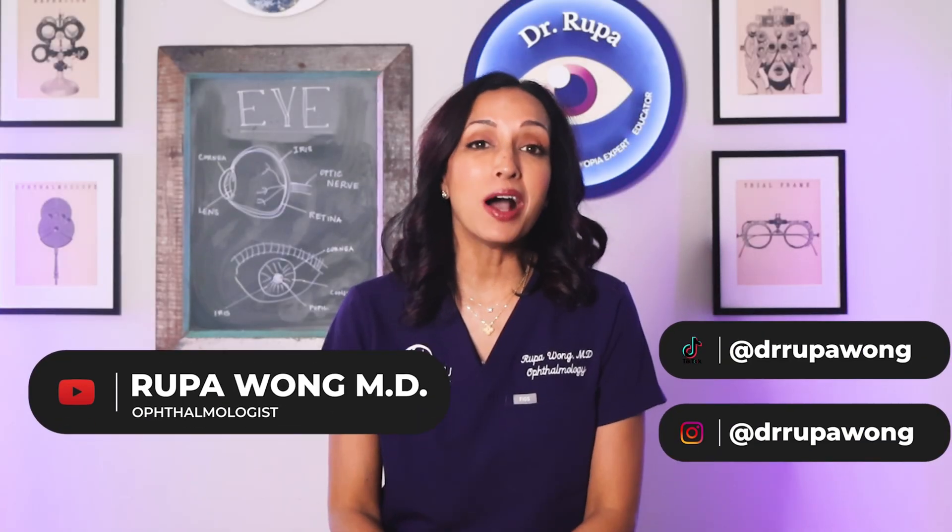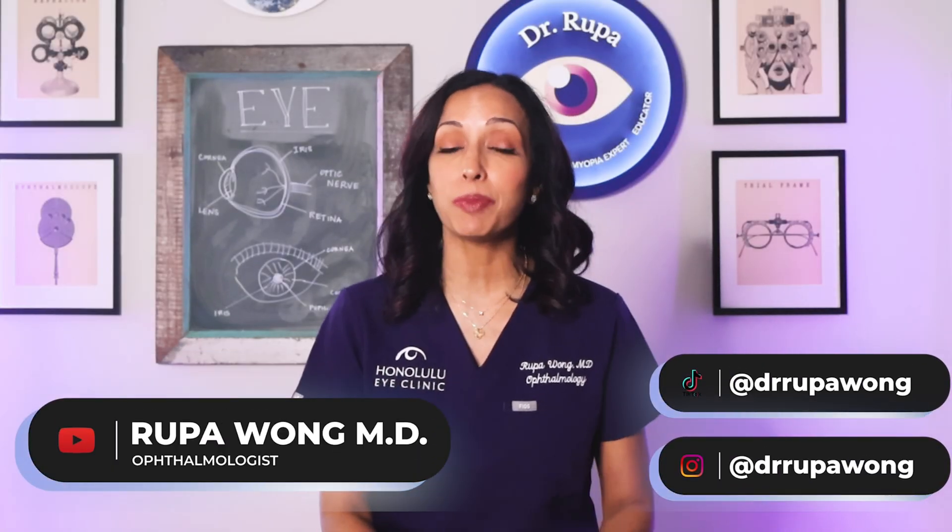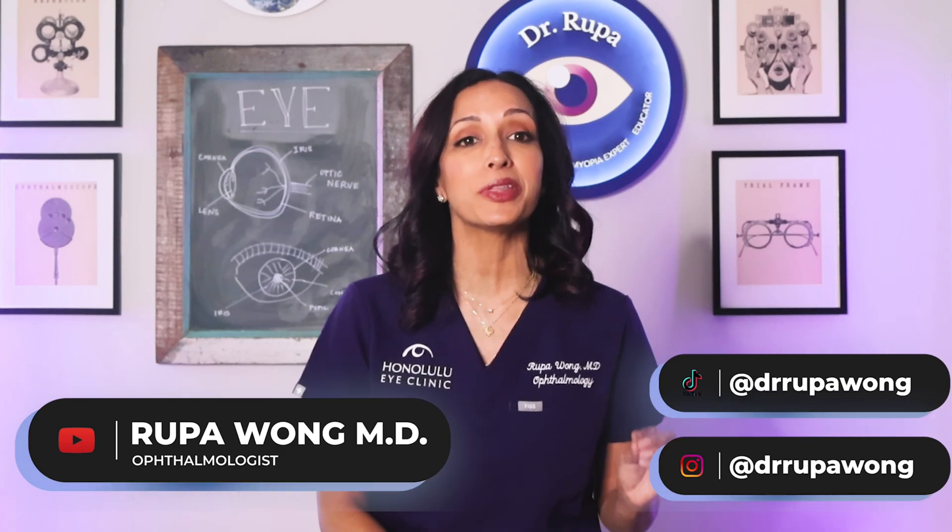Hello everyone, I am Dr. Rupa Wong, Board Certified Ophthalmologist and Managing Partner of Honolulu Eye Clinic for the past 17 years. I've been treating patients' eyes for almost a little over two decades, and presbyopia is one of the few eye conditions I can guarantee every single person will eventually get if they live long enough.